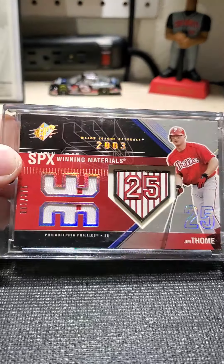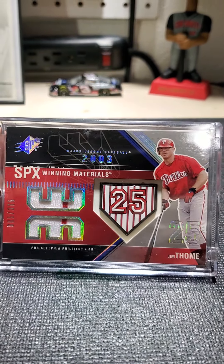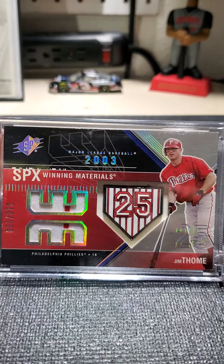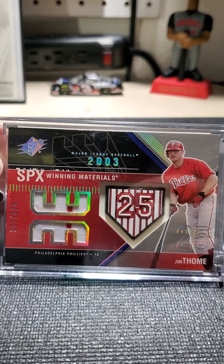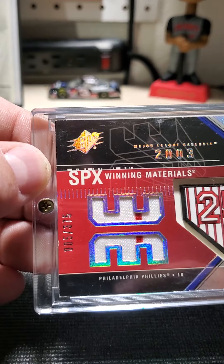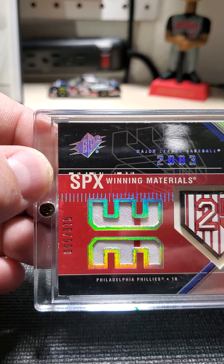He bought these SPX winning material cards off of somebody and had a whole bunch of these for $3. This is a Jim Thome when he played with Philadelphia. It is serialed 5 out of 375.